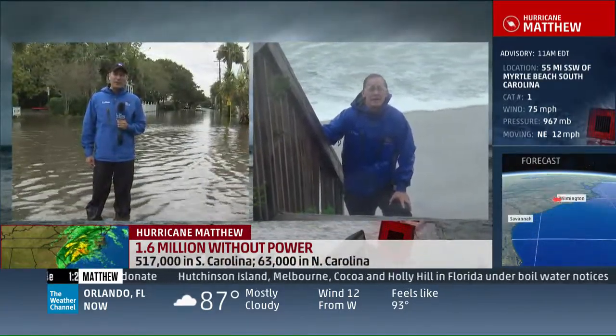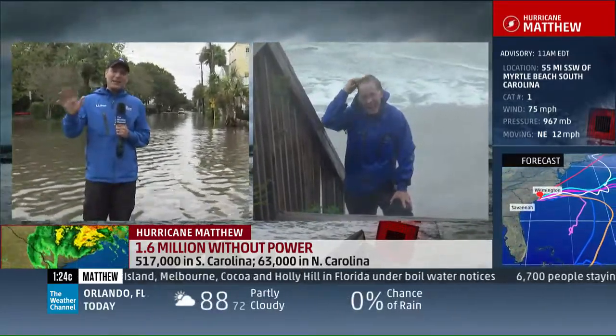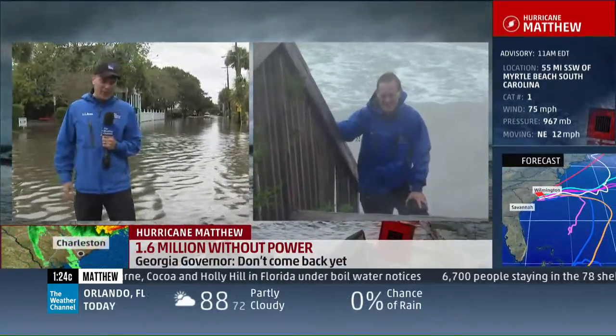I think a lot of people are really looking forward to Sunday. I think this is going to be one of those days that they are really, really thankful for.